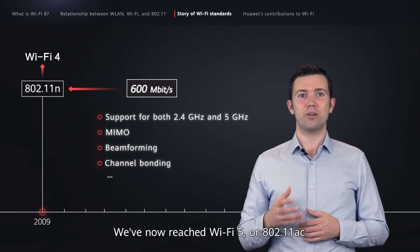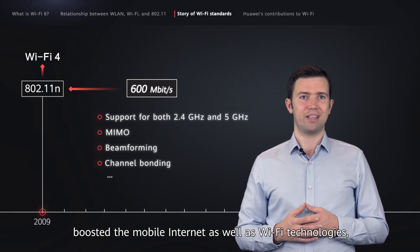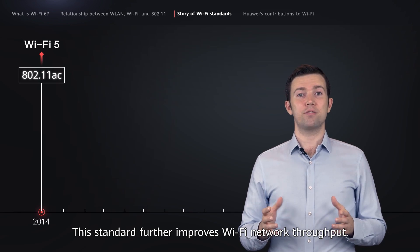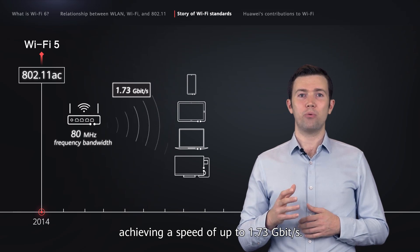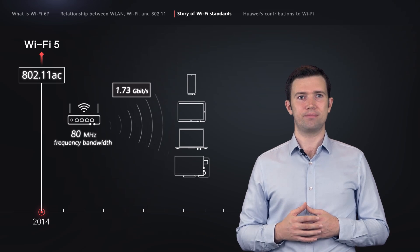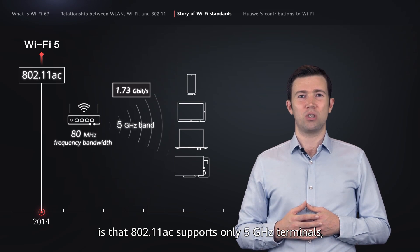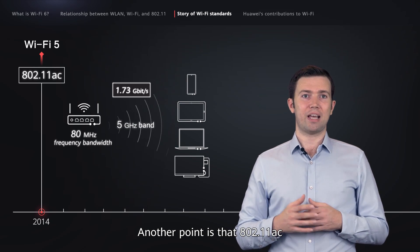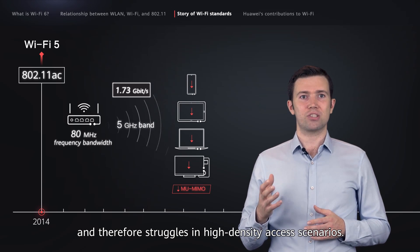We've now reached Wi-Fi 5, or 802.11ac. The explosion of smart terminals further boosted the mobile internet as well as Wi-Fi technologies, and this is where 802.11ac comes in. This standard further improves Wi-Fi network throughput, supporting 4 spatial streams and 80 MHz frequency bandwidth, achieving a speed of up to 1.73 Gbps. One slight drawback, however, is that 802.11ac supports only 5 GHz terminals, which degrades user experience on the 2.4 GHz band. Another point is that 802.11ac supports MU-MIMO only in the downlink direction, and therefore struggles in high-density access scenarios.